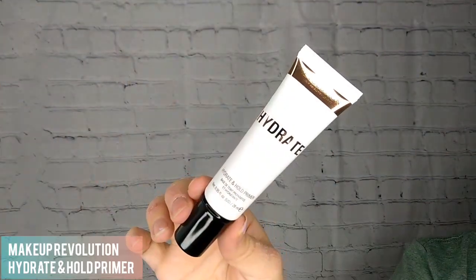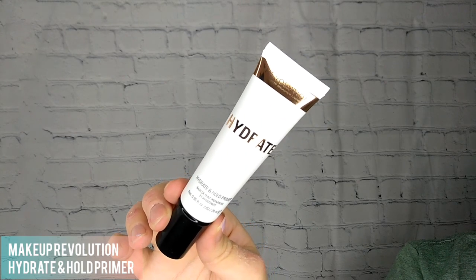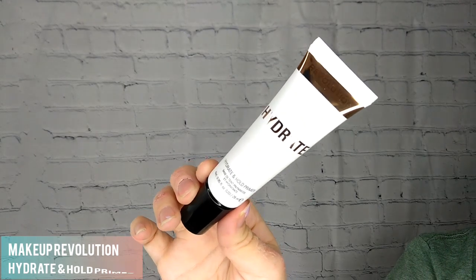On my face I have already exfoliated and I also applied a moisturizer from Shop Miss A — I'll try and put up on the screen which one it is. This is the Makeup Revolution Hydrate and Hold Primer. It's a fast absorbing, lightweight, water-based primer that instantly hydrates skin.